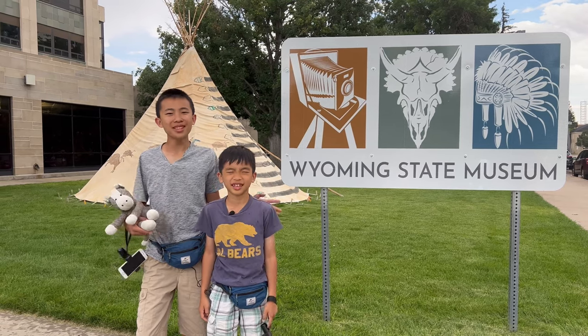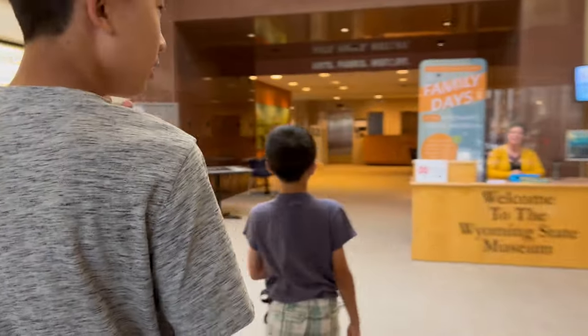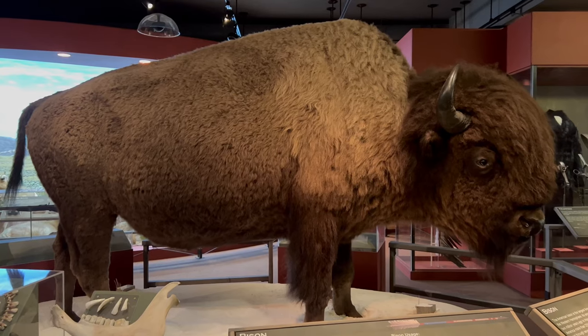Our next stop is the Wyoming State Museum. This place showcases Wyoming's history and cultural heritage. We're doing a bison-themed scavenger hunt.